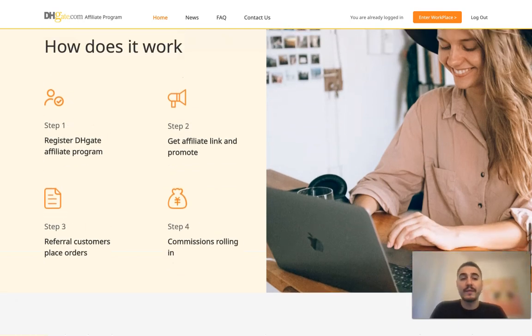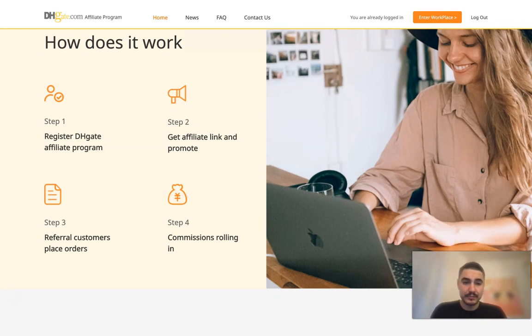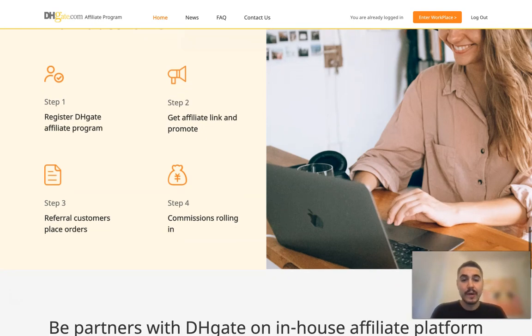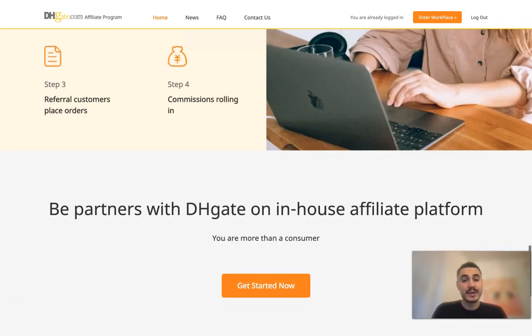So first of all, what you have to do: you need to register for the DHgate affiliate program, get your affiliate link, and promote it. You can have customers that are interested, they place the order, and you get your commission rolling in. It's pretty easy just like that.